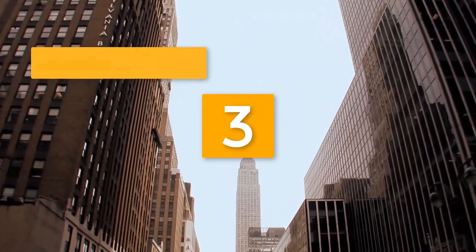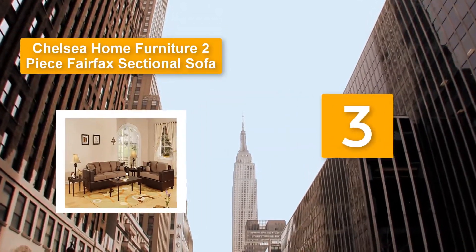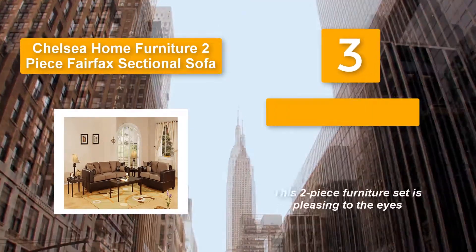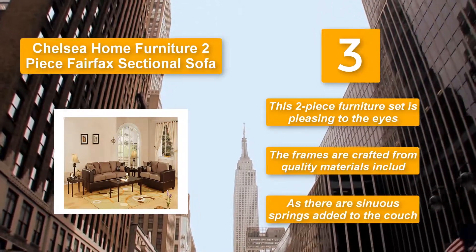Number 3: Chelsea Home Furniture 2-Piece Fairfax Sectional Sofa. It uses quality materials including plywood and solid hardwood, which are nailed and stapled securely to give the frames optimum strength. Sinuous springs are added to the couch. This two-piece furniture set is pleasing to the eyes, with frames crafted from quality materials.